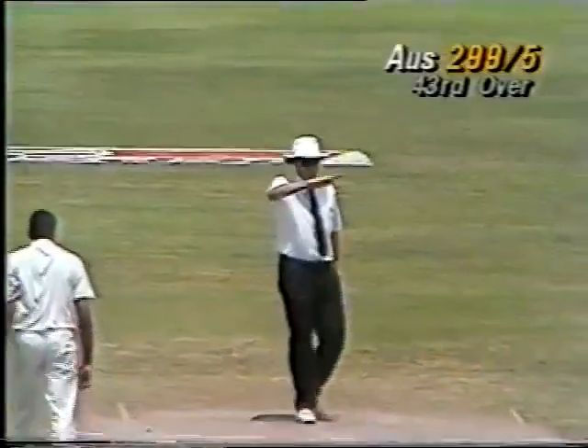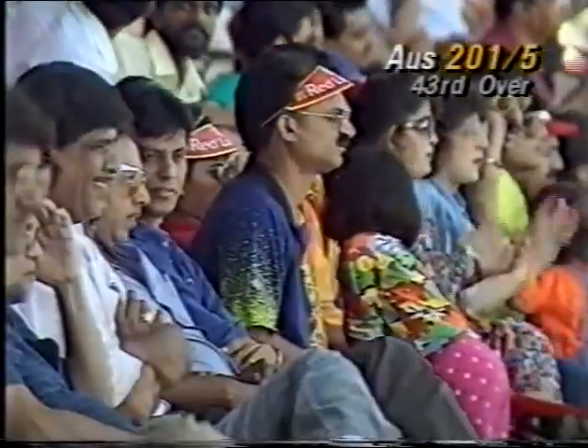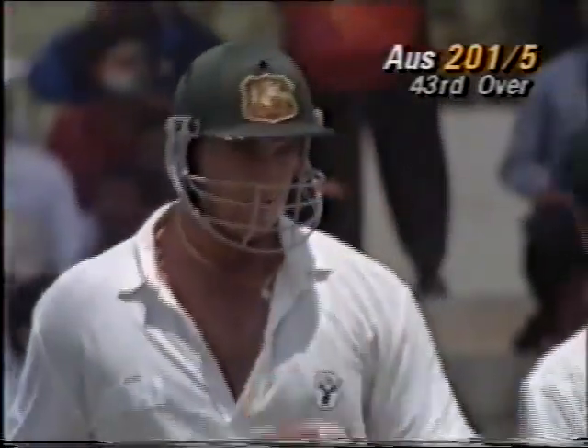It's in the air but Hayden has found the gap and that's four runs. That was a lovely whipped shot off his legs. He knew exactly where mid-wicket was fielding. He hit it square of mid-wicket for four and that's brought up 200.